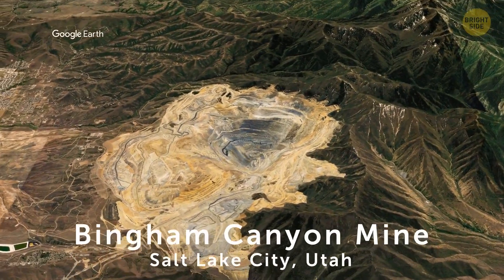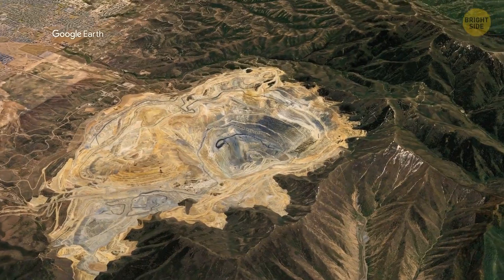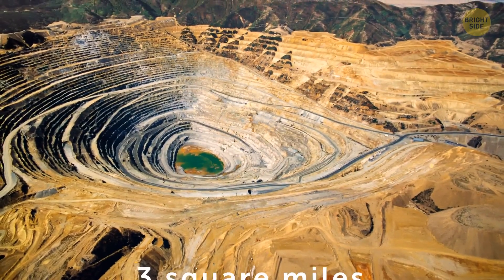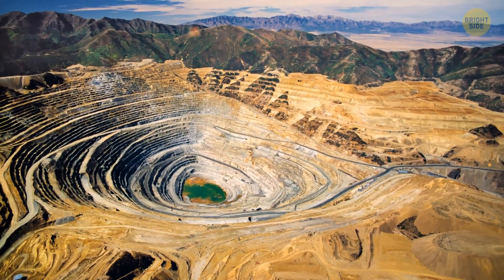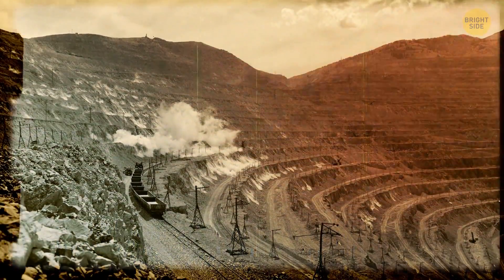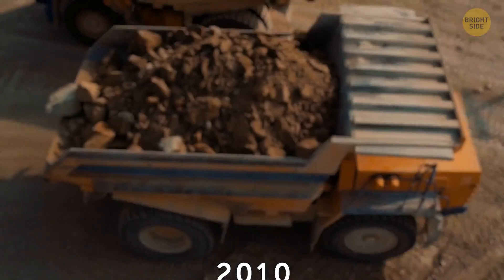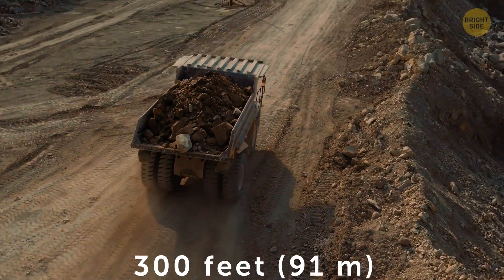Bingham Canyon Mine near Salt Lake City, Utah, is a cool one too. More people know it as the Kennecott Copper Mine. This mine spans three square miles and produces more copper than all other mines have in our world's history. It was opened at the beginning of the 20th century and is owned by a large multinational corporation. Back in 2010, they declared they'd like to dig the mine further and deepen it by another 300 feet.